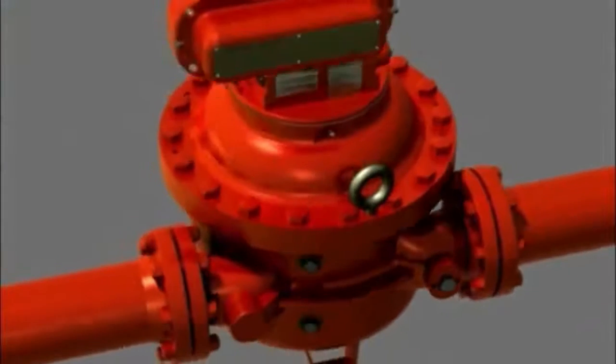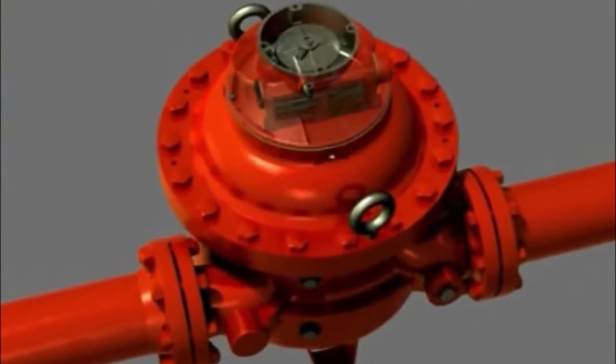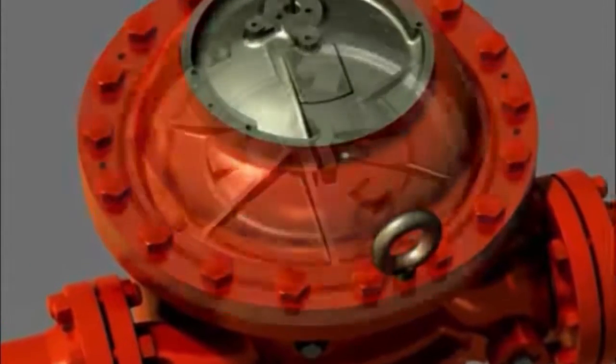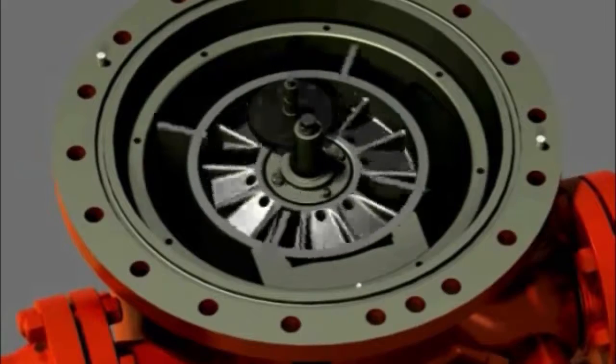In this animation, we see a Smith Meter Rotary Vane PD Meter in operation. As the transmitter, calibrator housing, and cover with transfer gears are removed, we see the heart of the meter — the rotary vane design.